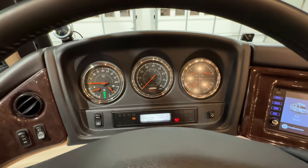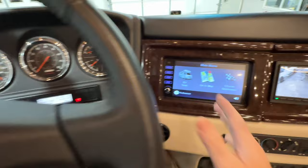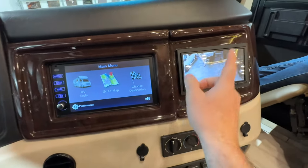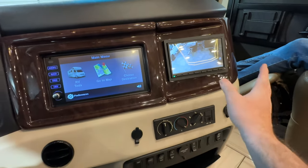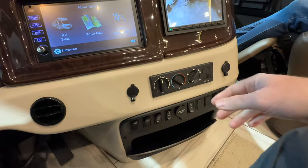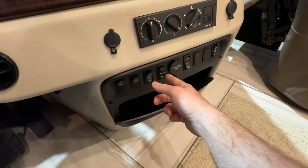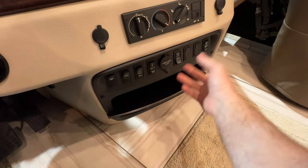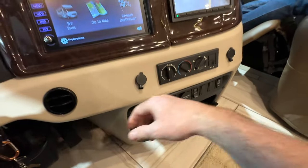It's only got 13,461 miles. There's navigation, Bluetooth for your phone, and a dedicated separate screen for the backup camera so you can always see what's behind you. It's got ice-cold dash air, adjustable power pedals, and you can start the generator from here, unlock the doors, and there are plenty of outlets.